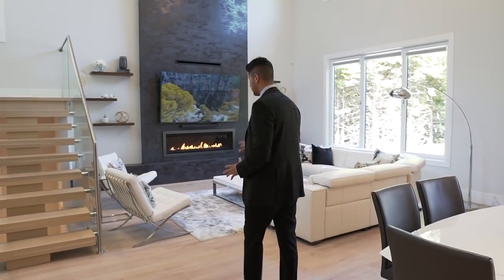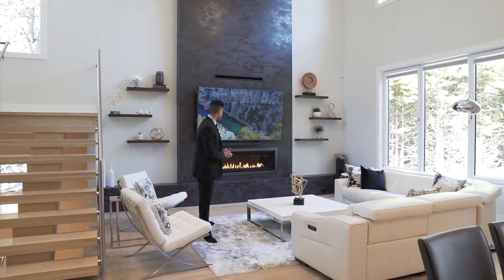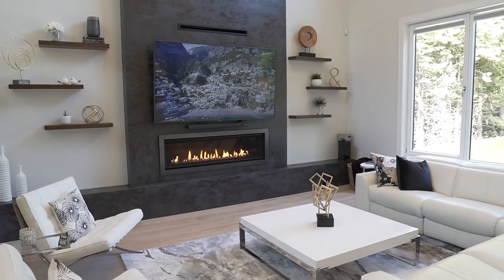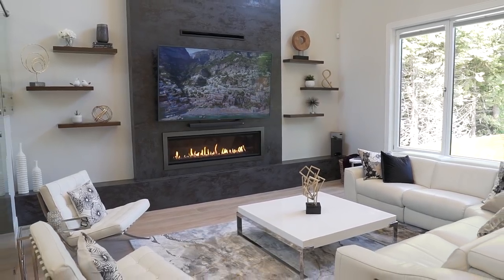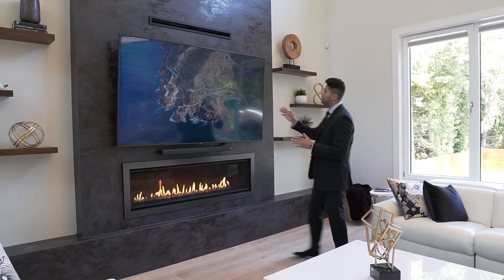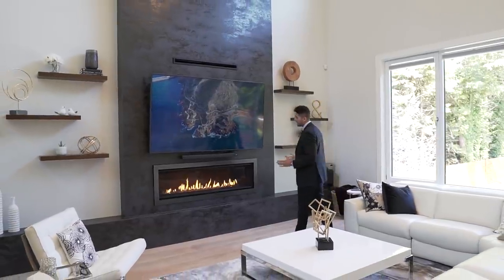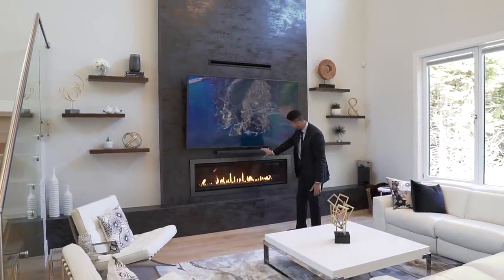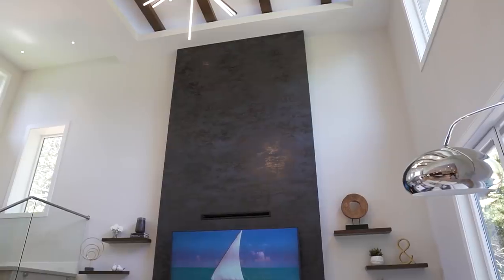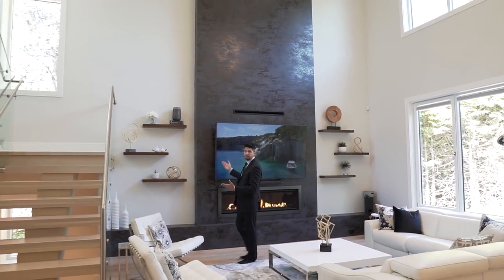Look how big this living room is. We have a linear gas fireplace — I think there's nothing better than a gas fireplace — with a vent right above where the TV goes. The sound bar is also wall-mounted. I believe these are Spanish tiles floor to ceiling, and the ceiling here is 22 feet. On both sides of the fireplace there are floating shelves.